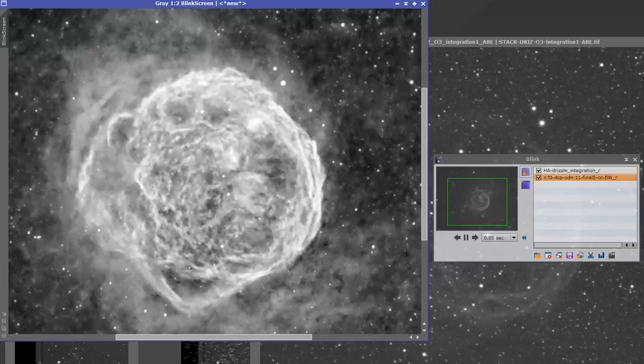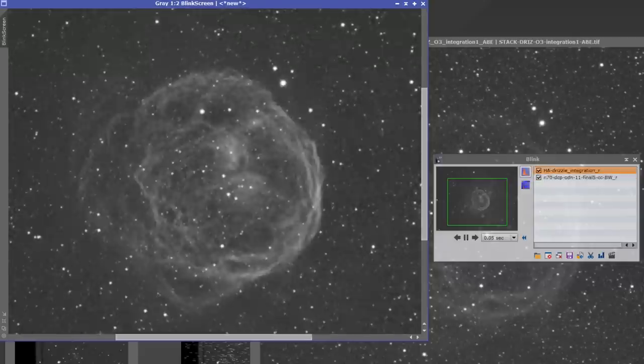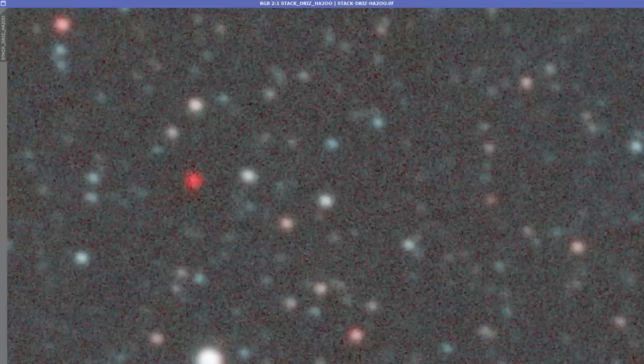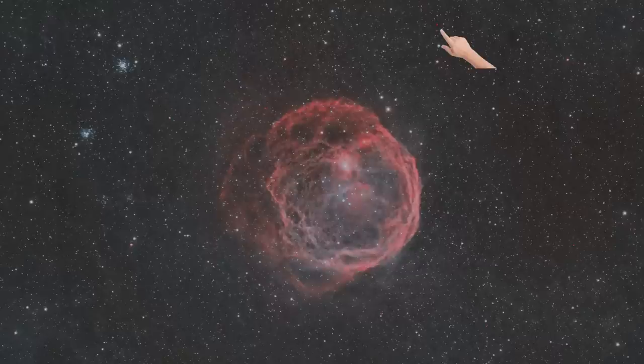I blinked Joseph's 2018 APOD image and mine to see if I could observe any expansion over four years, but no — it looks the same, which is sort of what you'd expect. It's so big and distant; this would only work over a longer time period. Now, do you ever find these hot red pixels in your image? At first I thought I'd clearly mucked up my image calibration on the HA channel, but if you zoom in, you can clearly see they're not hot pixels at all — they're stars. There are heaps of them around N70.